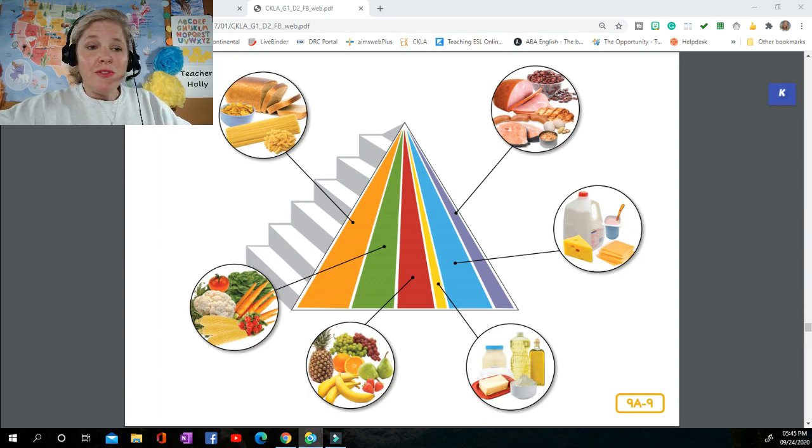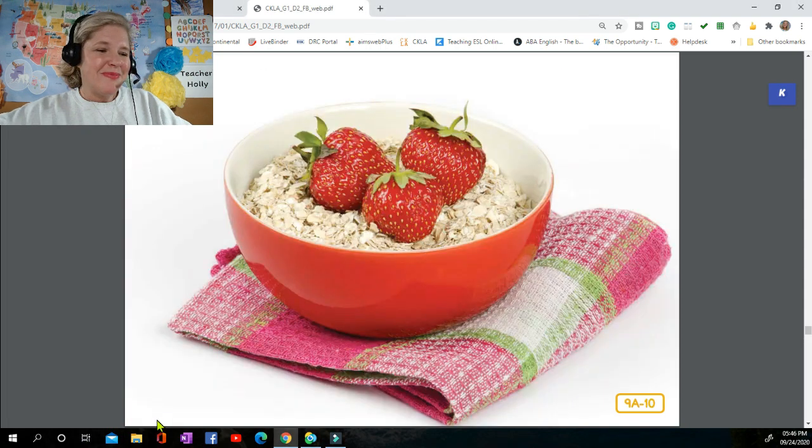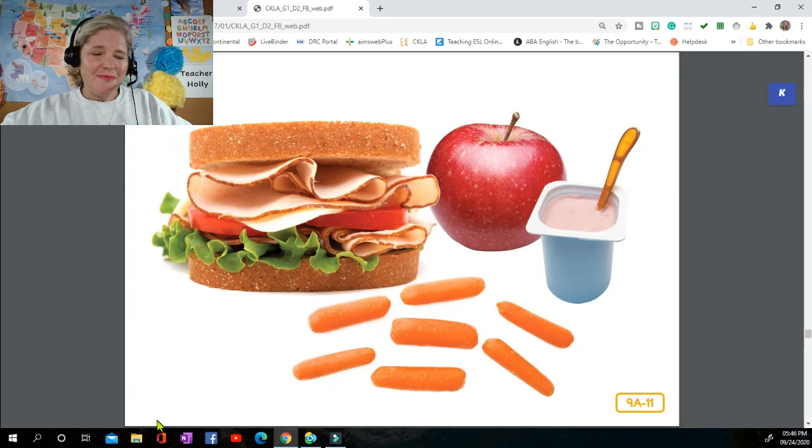Are you ready to order some healthy meals from Chef Steph's menu? It's important to eat three healthy meals a day and healthy snacks too. For breakfast, how about oatmeal with some fresh strawberries and a glass of orange juice? For lunch, try a roasted turkey sandwich with lettuce and tomato on whole wheat bread, carrot sticks with yogurt dip, followed by an apple and a glass of cold milk.